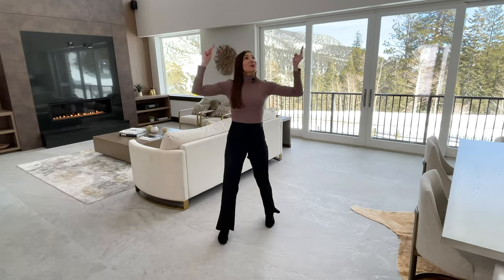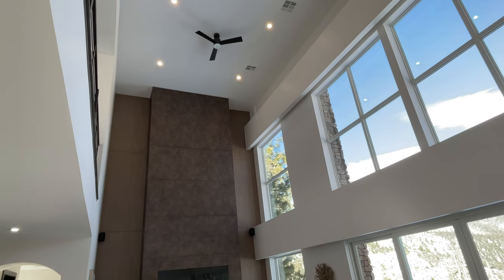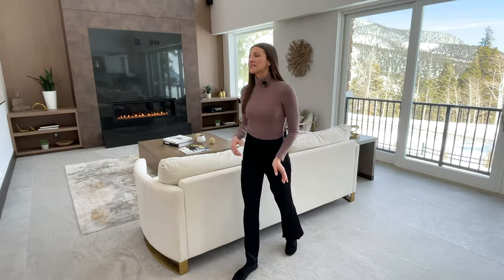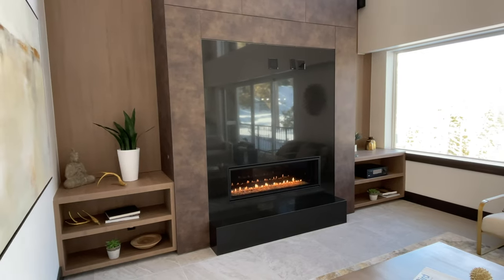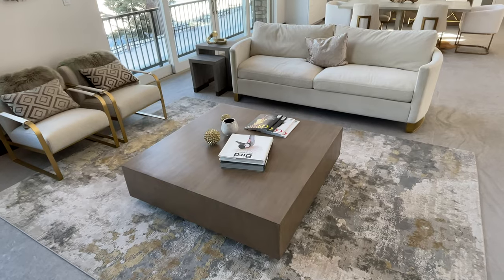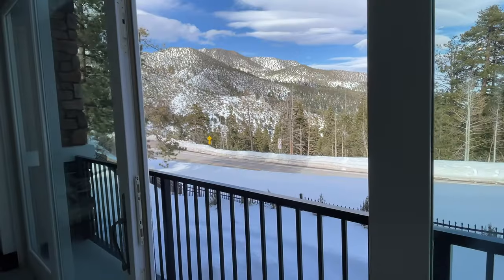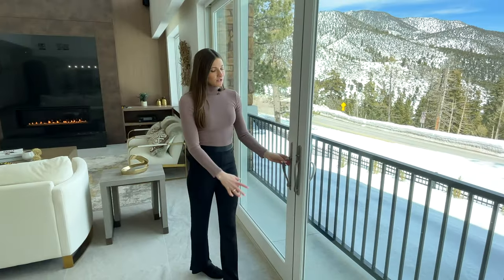If you look up, you can see that these ceilings are crazy high — probably more than 30 feet — they give this room such a spacious and open feel. Over here we have the formal living room. This floor-to-ceiling fireplace is just the center of attention; it warms the room right up and makes such a large space feel super cozy. Then over here we have the sliding glass doors that lead to a Juliet balcony with gorgeous views of all the winter snow — it'd also be great to crack open these doors in the summer when you've come up here to escape the heat.